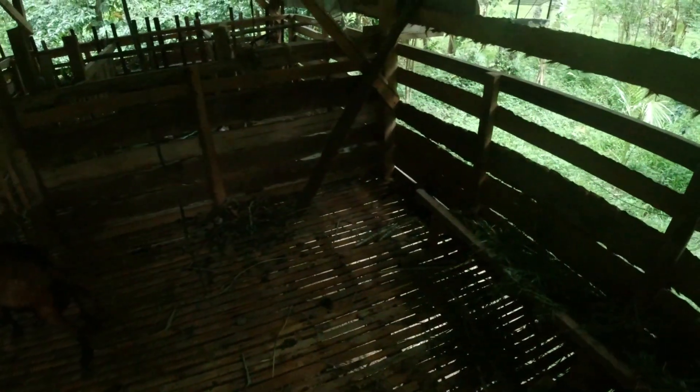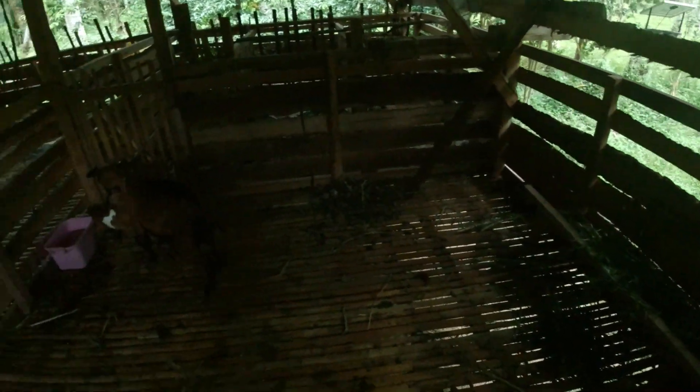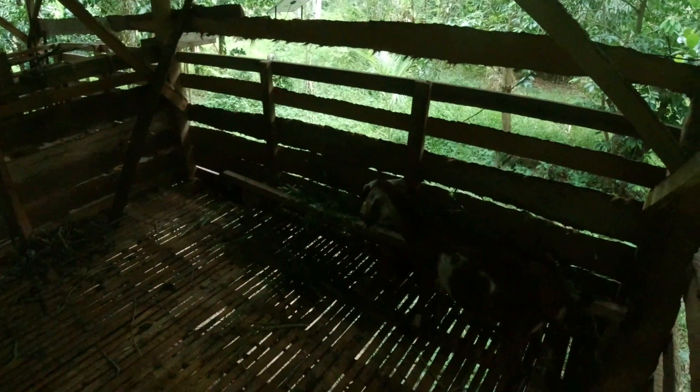We're going to talk in English because some of our viewers cannot understand Filipino — some viewers are from Asia, so I'll speak English. This baby goat is a bit flexible and healthy because she's the only one. The mother of these two baby goats is a bit skinny right now because she's feeding two kids.